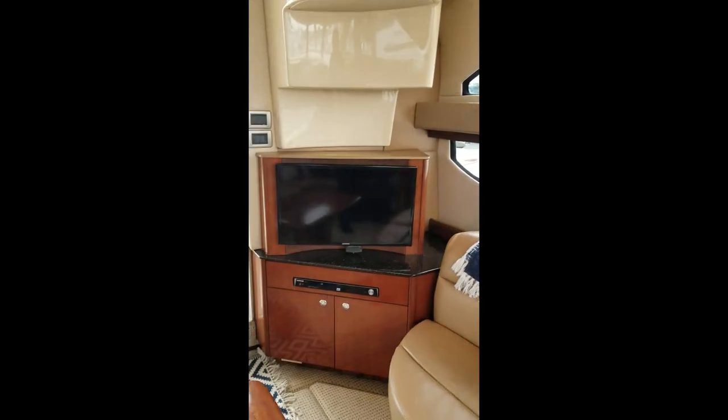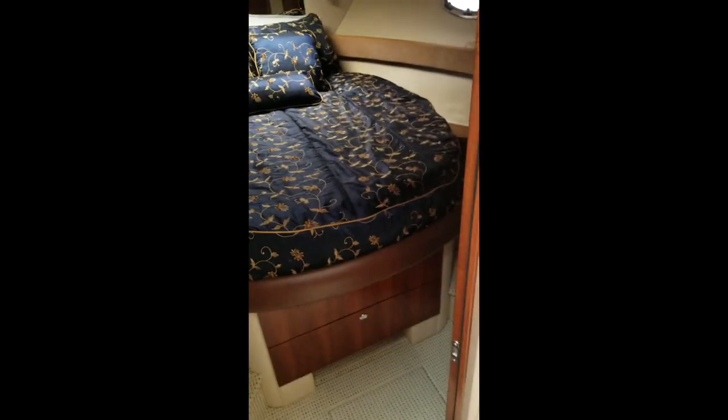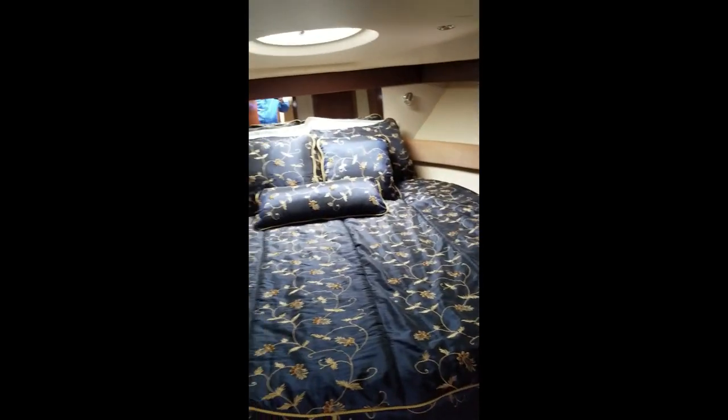Looking back you've got a flat screen TV, Samsung DVD player, some storage cabinets. Quick shot of your panel here — moving down: generator control, twin 6.2-liter Mercruiser inboard motors. Coming down you've got your master stateroom here.